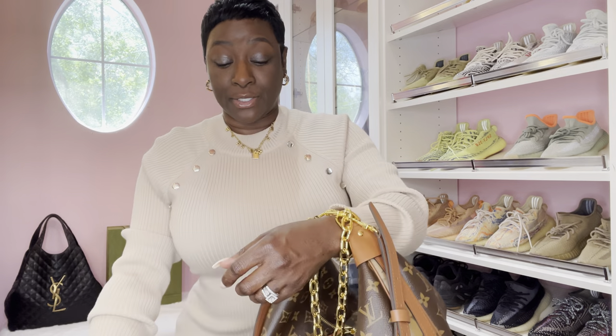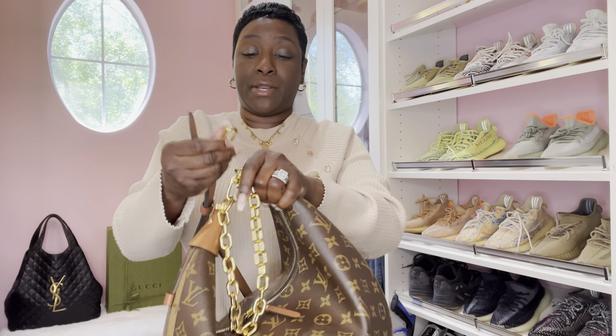Both leather straps are detachable and adjustable. The Loop GM has silver hardware; the Gucci Attache has gold hardware.